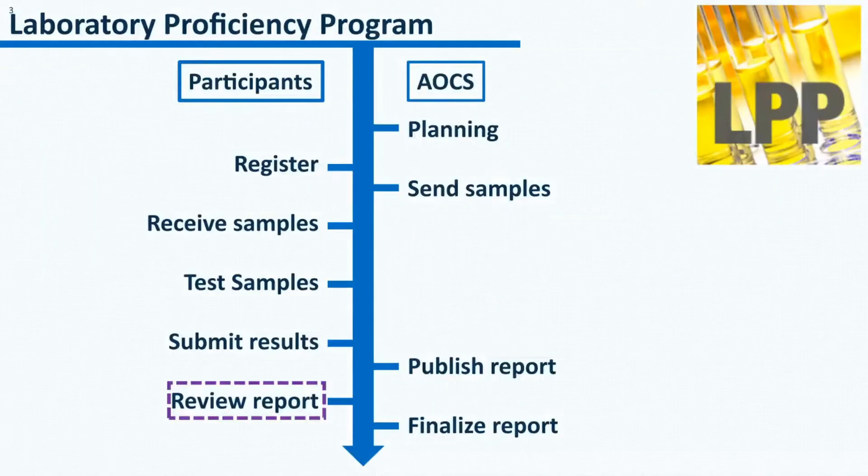From a participant's perspective, the laboratory proficiency program goes through five steps: register, receive samples, test samples, submit results, and review report. In this presentation, I am going to focus on the last part — Review Report.